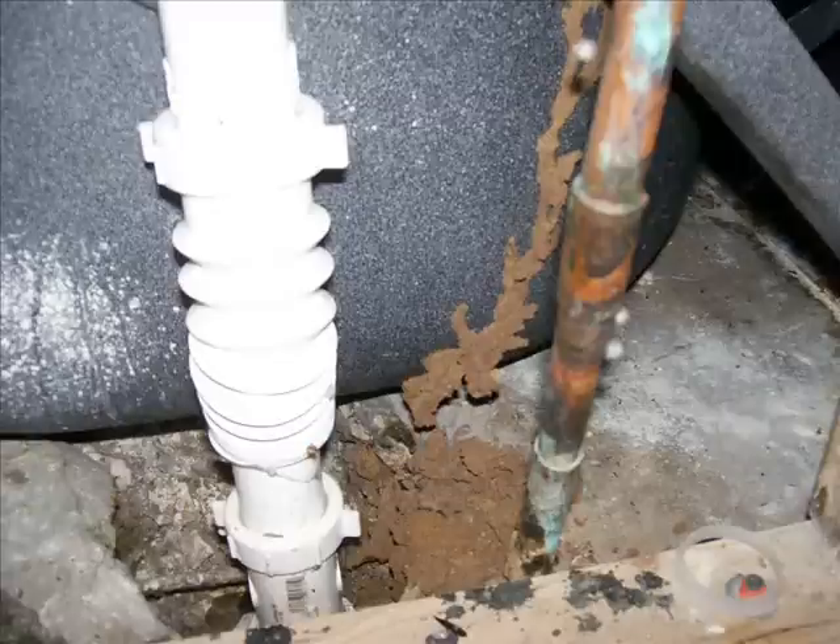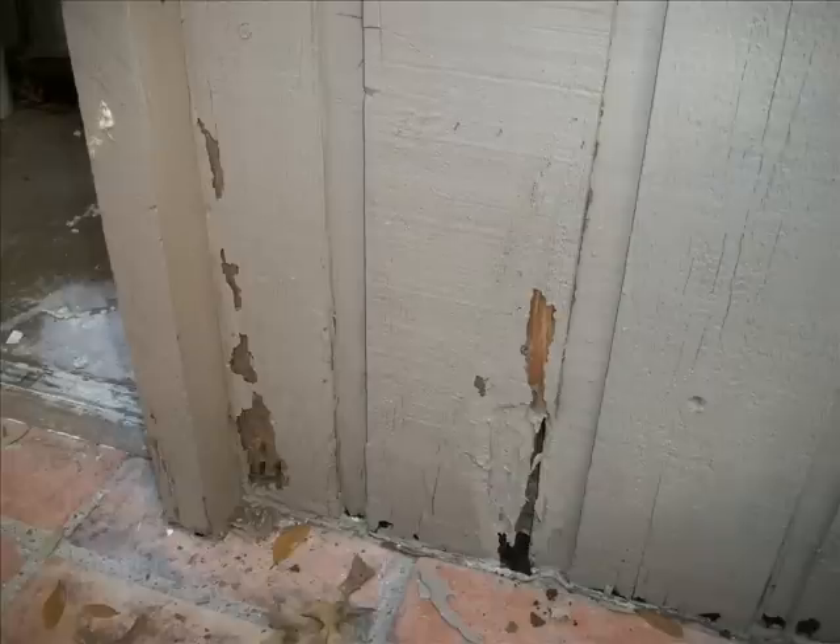Subterranean termites derive their nutrition from wood and other materials containing cellulose. Wood, paper, cotton, cardboard, burlap, and other plant products are often actively attacked and consumed by termites.